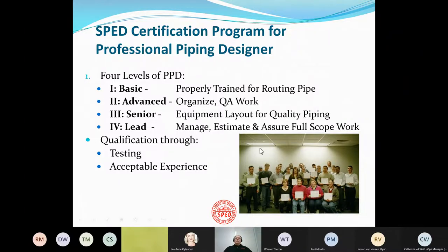SPED is a certification program for professional piping designers. It's four levels. Level one is basic — you're properly trained for routing pipe from nozzle to nozzle. There's an advanced level where you can organize and quality assure work. A senior level where you can do equipment layout to be easily piped — positioning, elevation, separation, orientation, and so on. And then a piping lead where you are expected to be able to manage, estimate, and assure full-scope piping work.